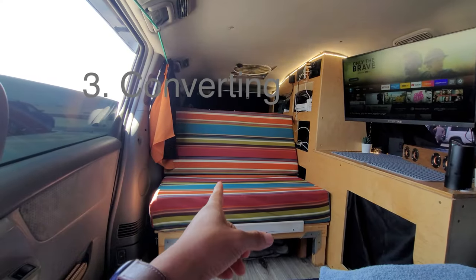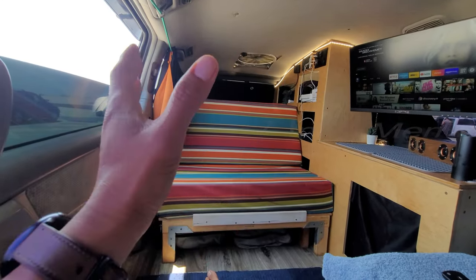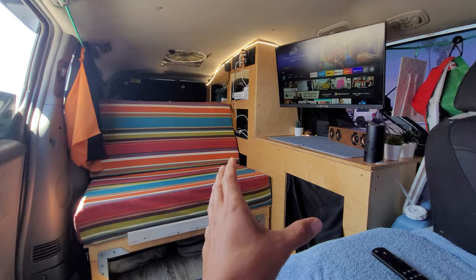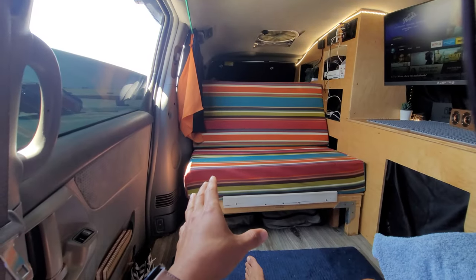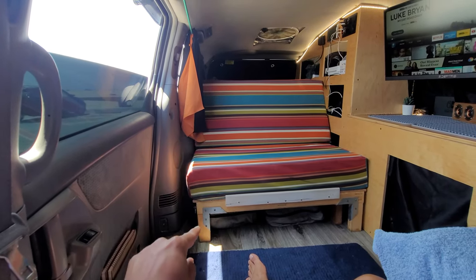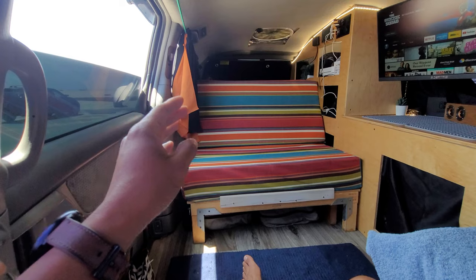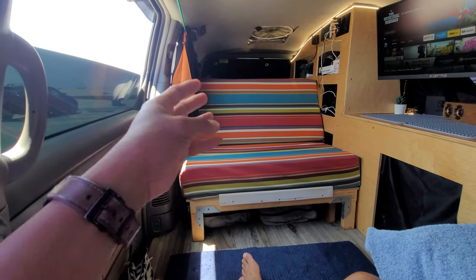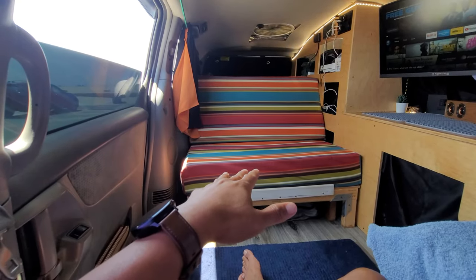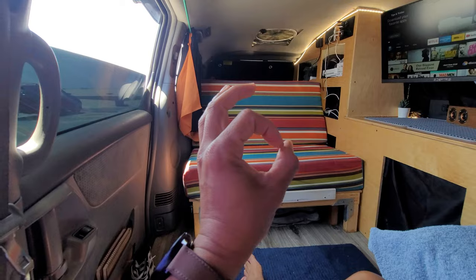A comfortable bed that converts into a couch was incredibly important to this build — it was probably the biggest problem to solve. I modeled this after a Volkswagen Westphalia style. The bed is incredibly comfortable: a seven-inch Ikea memory foam on two-by-threes. I'll have a video coming out detailing exactly how I did this so you can replicate it. I'll show the cushions, the top platform, and the frame foundation — very, very sturdy. I've had 400 to 500 pounds on this with no issues at all.